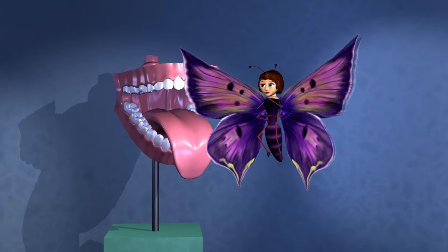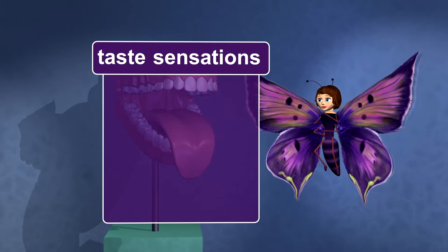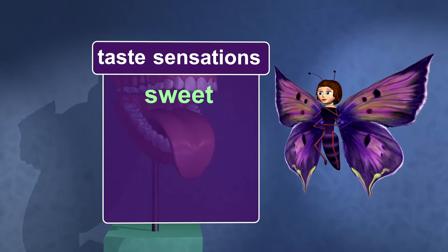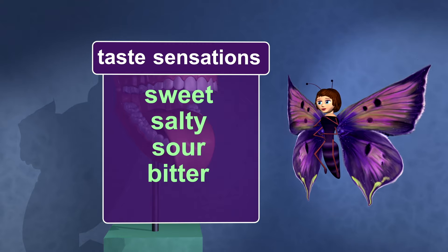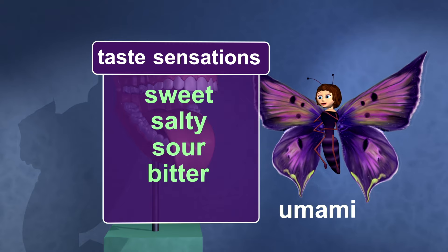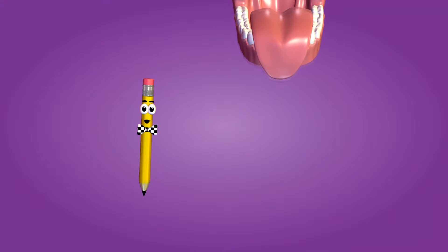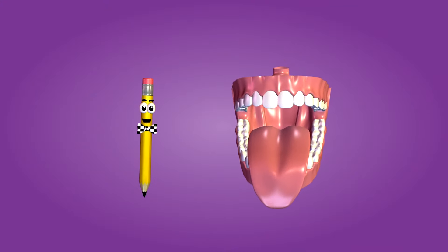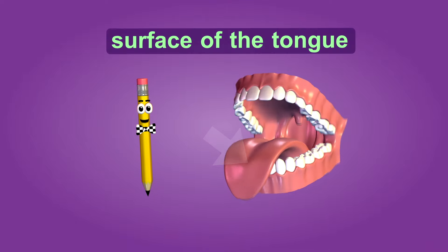Let's move on to the sense of taste. There are four main taste sensations: sweet, salty, sour, and bitter. But some experts add a fifth called umami or savory. Most of the receptor cells for taste in humans are found on the surface of the tongue and along the soft palate.